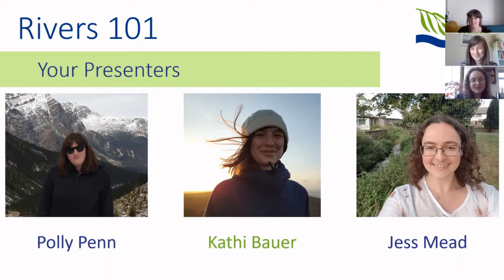And I'm Jess Mead, a project officer at CERT. I've been here for about two years and I do a lot of the volunteering events and opportunities as well as lots of our community engagement activities.